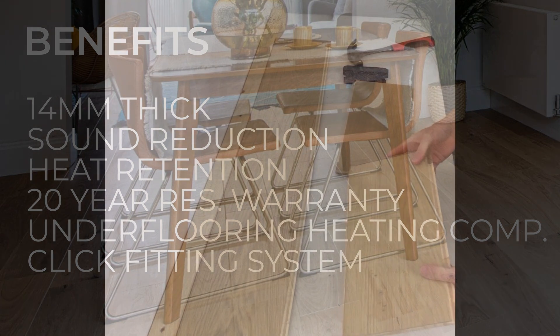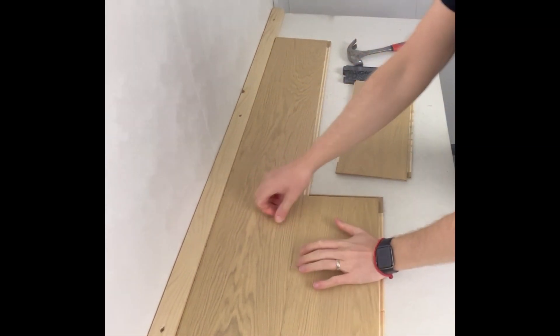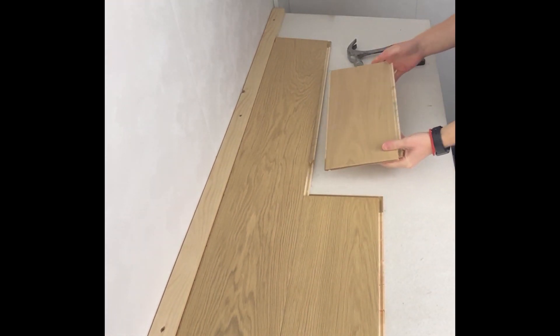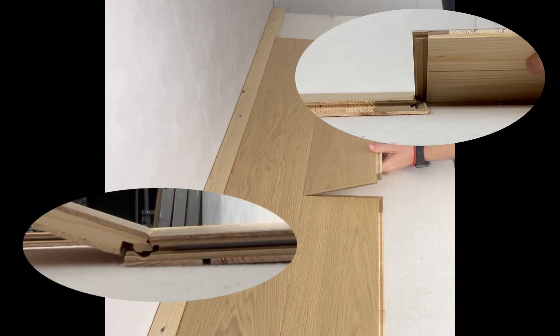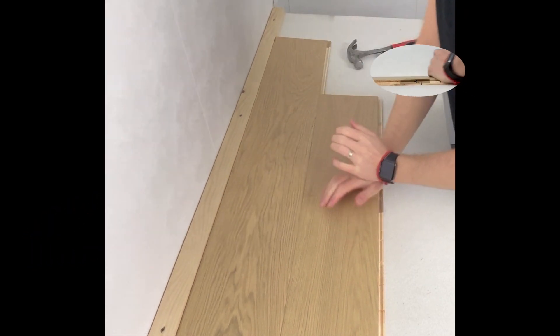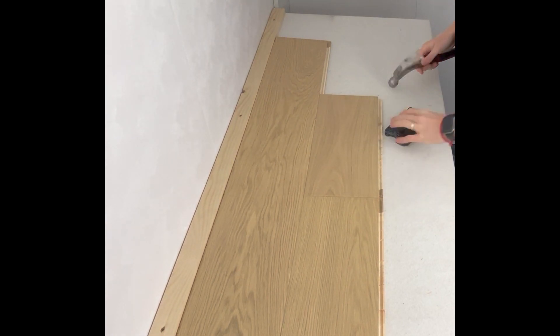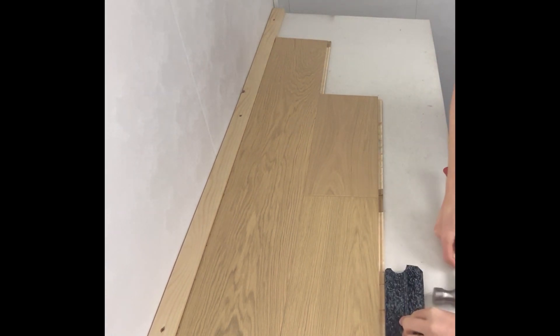Engage the long joint at an angle, bringing the short joint as close to the adjoining board as possible. Don't worry about the black strip — it is designed to flex. Lower the board and push down on the short joint to engage. You may need to use a tap block and hammer to fully engage along both joints.